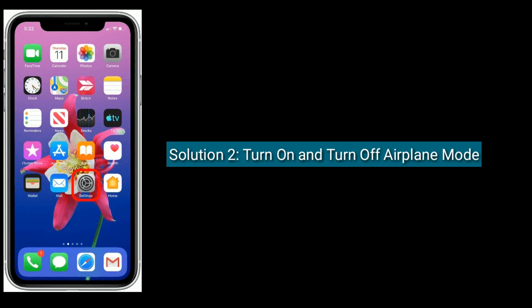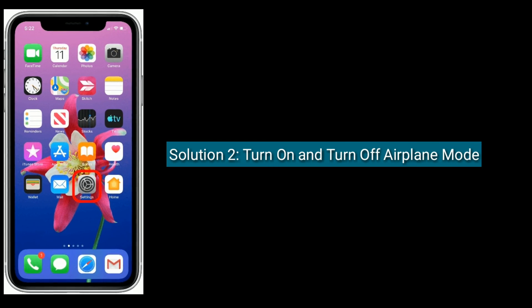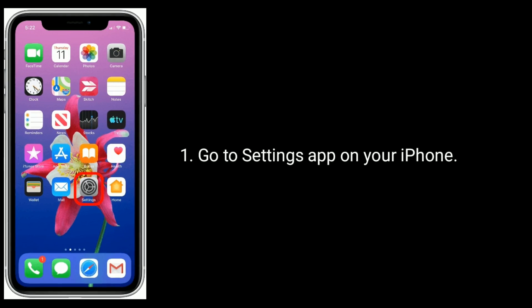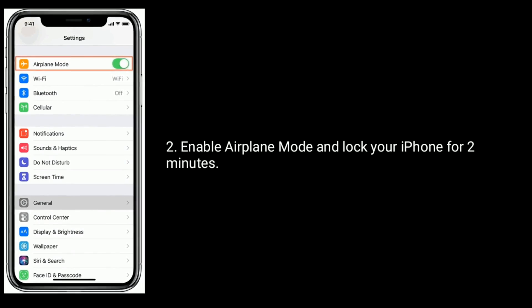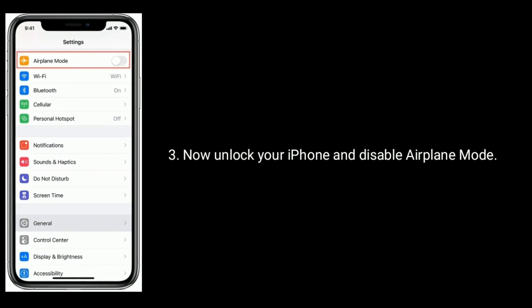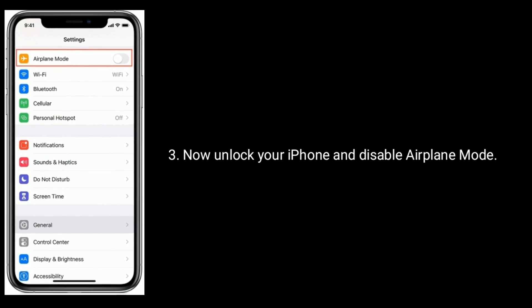Solution 2 is: turn on and turn off Airplane Mode. Go to the Settings app on your iPhone. Enable Airplane Mode and leave your iPhone for 2 minutes. Now unlock your iPhone and disable Airplane Mode.